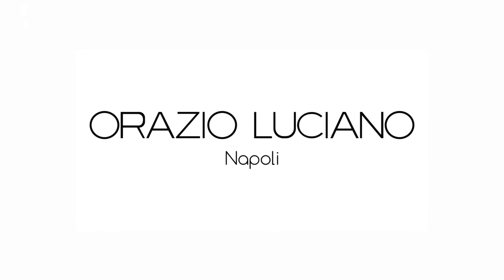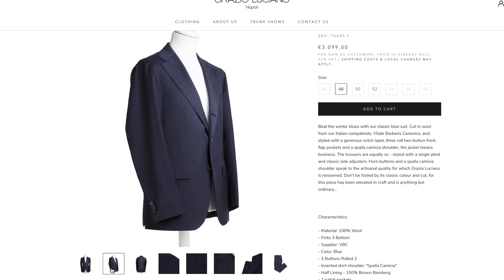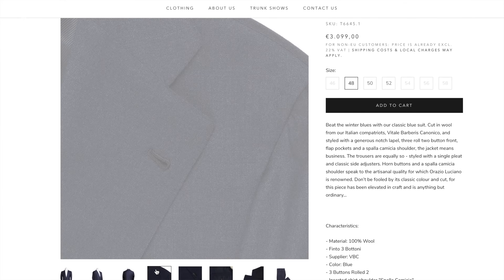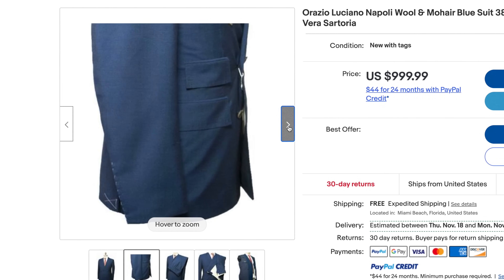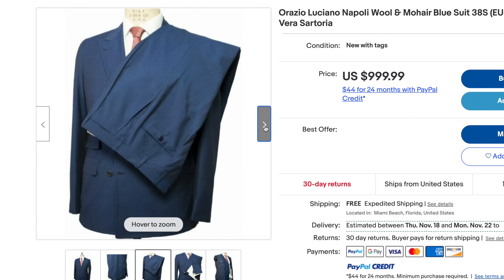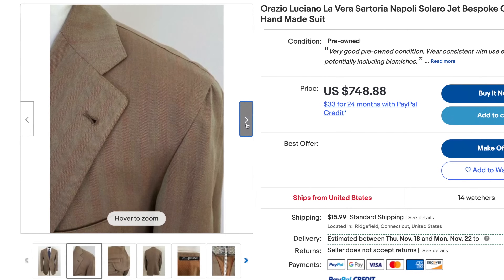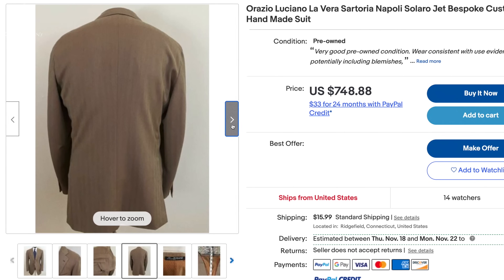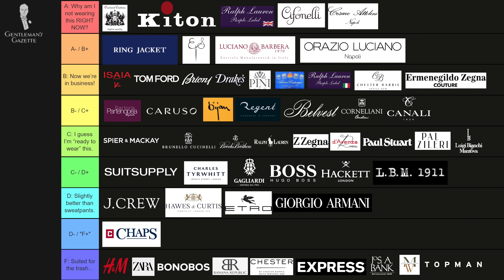Suits from Orazio Luciano and La Vera Sartoria Napoletana weren't really around when I started, but now they are and I think they're a very high quality garment if you like the Neapolitan style. There's lots of handwork. You get a wonderful suit, especially if you get it on sale or on eBay — they're going to be a lot less expensive than many other suits. You can find them used or secondhand for under a thousand dollars. It's a good buy. I would put them in the A, A-minus category.